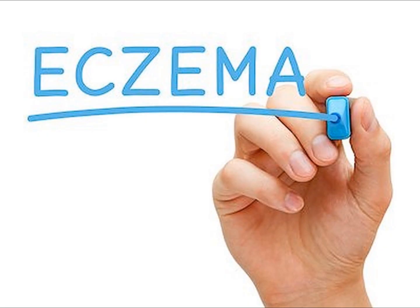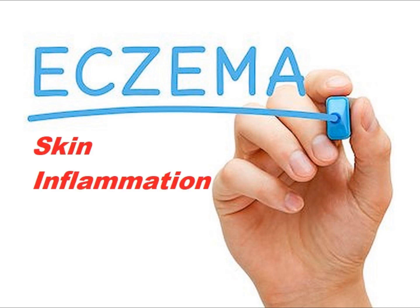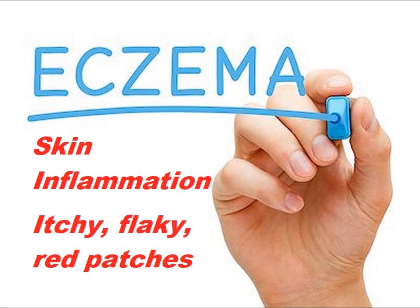Eczema or dermatitis is an inflammation of the skin that can result in a rash that is red, with patches of skin that are itchy, flaky, scaly, discolored, and even thickened.